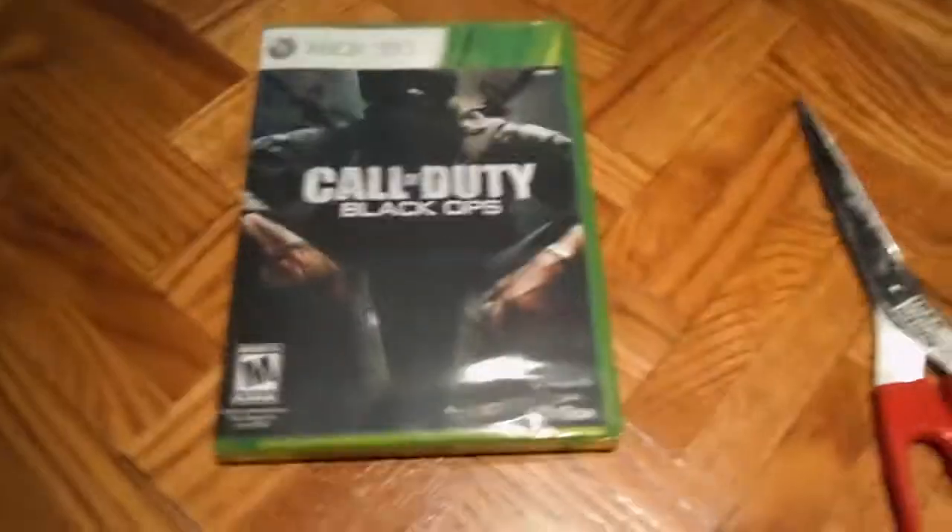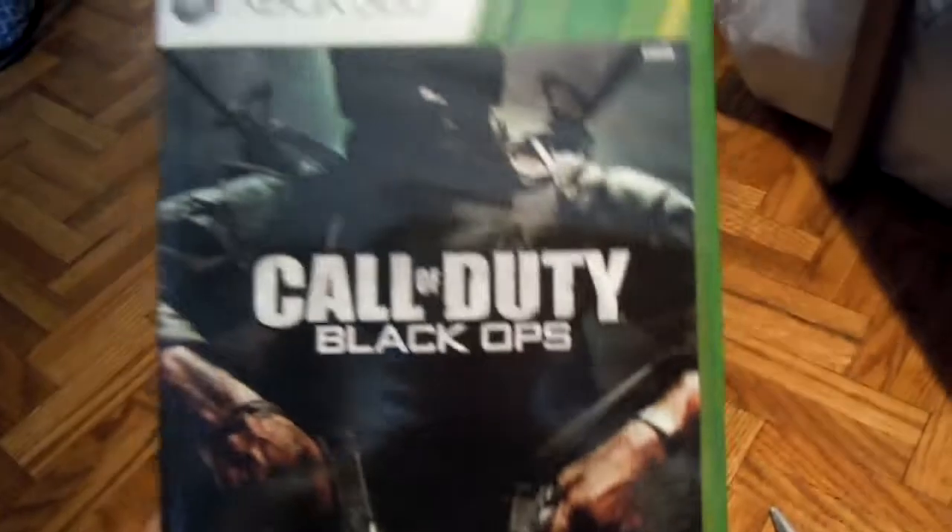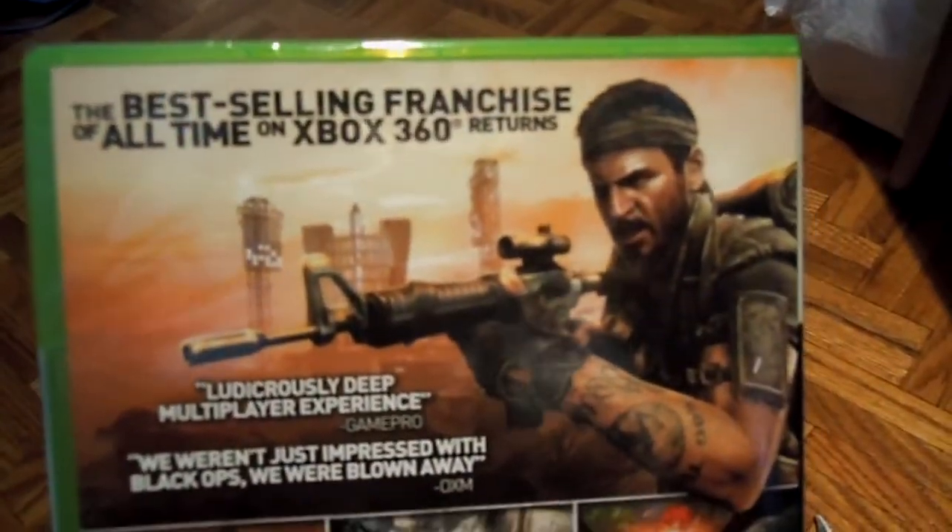Now this is a Best Buy copy. Let's look at the box — Black Ops with the gun. Best selling Xbox franchise of all time. Black Ops 360, new logo plus game 2.